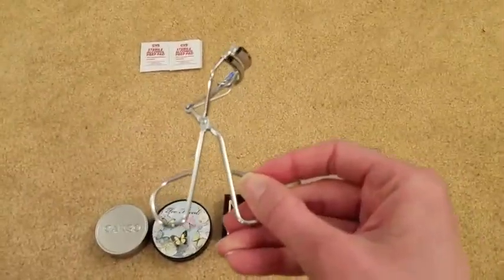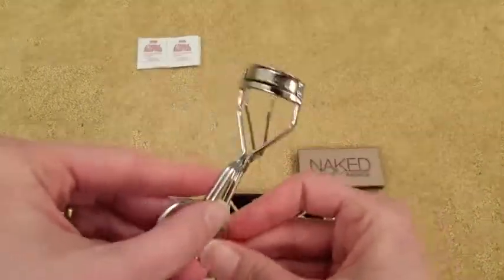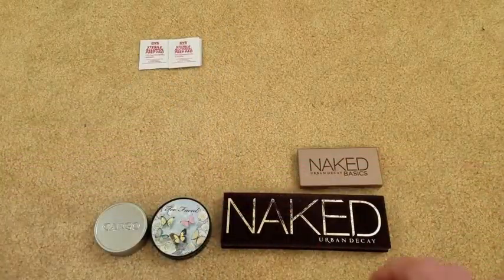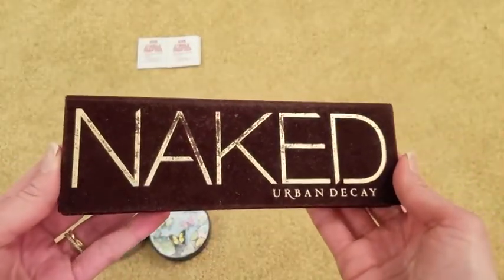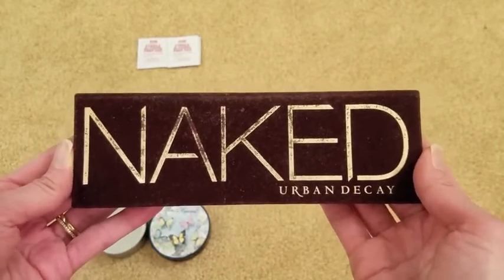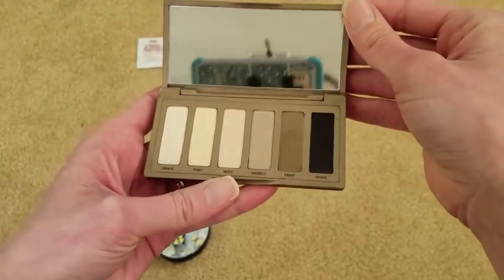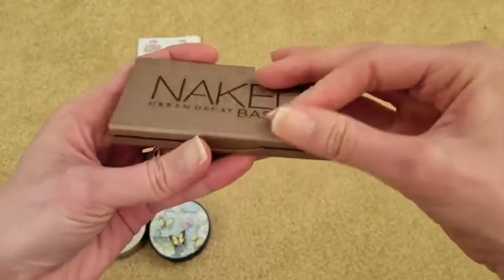I have my run-of-the-mill eyelash curler — looks like a medieval torture device, but this one's from Mary Kay and it's pretty standard. I also have my Naked Palette, which I'm currently panning — I won't open it because I'm saving it for my February update coming soon. I'll also be taking my Naked Basics palette, which is almost brand new even though I bought it years ago. I've hardly used it, but I'm going to take it along with me.